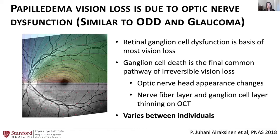One of the big challenges is that this varies highly between individuals. Some people with high intracranial pressure lose vision, some people don't. Some people with high intraocular pressure lose vision, some people don't. Some people with optic disc drusen lose vision and some people don't, and we don't completely understand why.